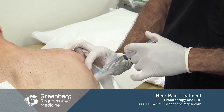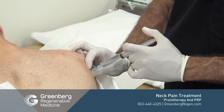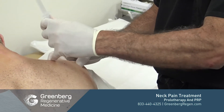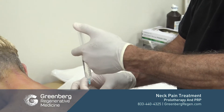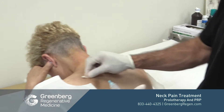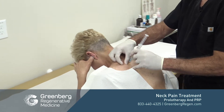Furthermore, injecting around this region could be a problem if someone injects too close to the lung, which could cause a pneumothorax. This is why it's very important to see a physician who is extremely skilled and performs lots of procedures on patients.